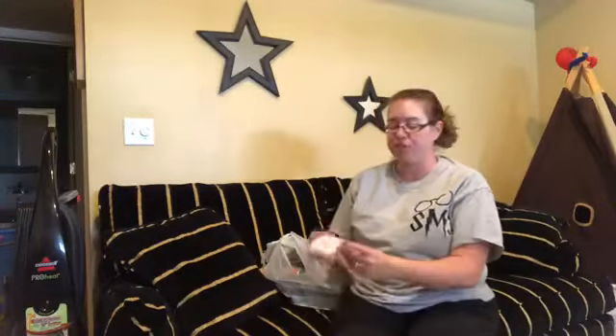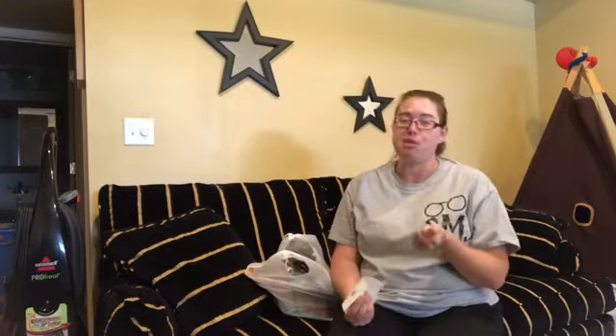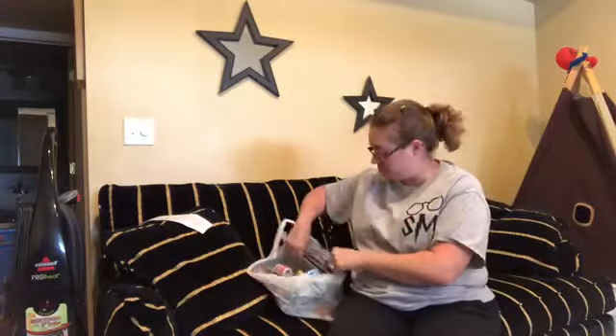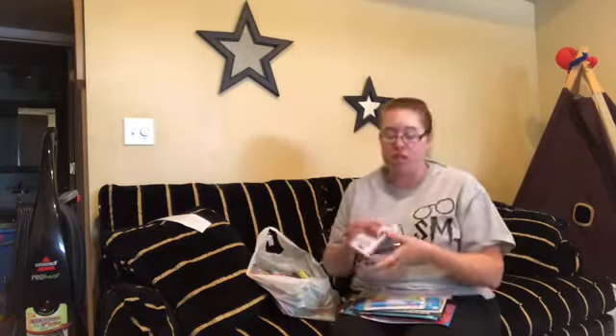I wanted to share my Dollar Tree haul — this is all for a restaurant kit that I'm making up, as well as some more stuff for my preschool. As you can tell from my videos, I'm just collecting stuff so that I'm ready to go in September when we start preschool. I spent $25, so let me show you what I got.